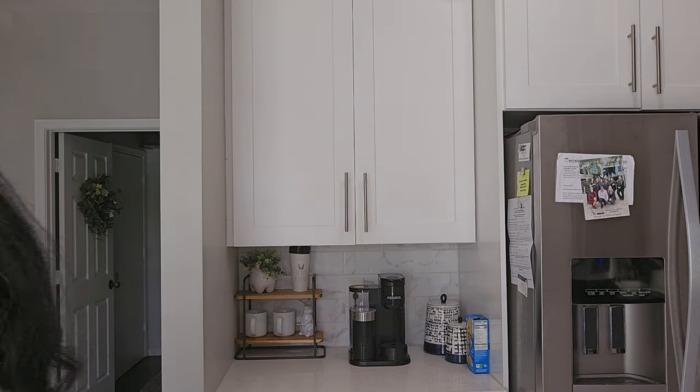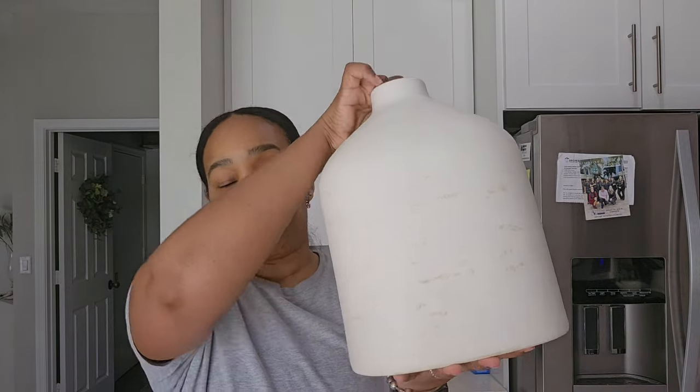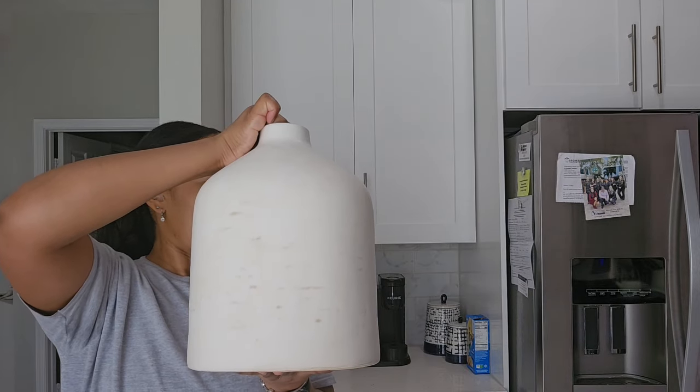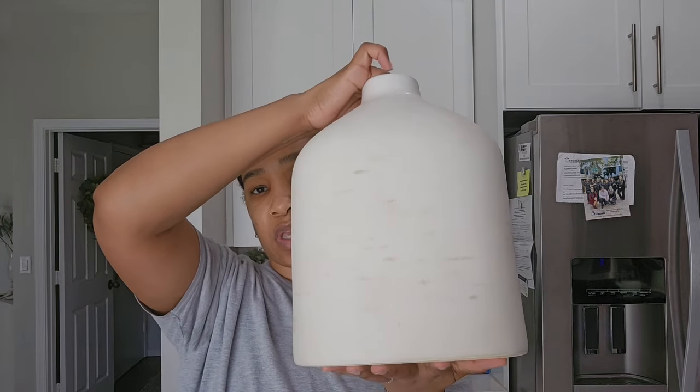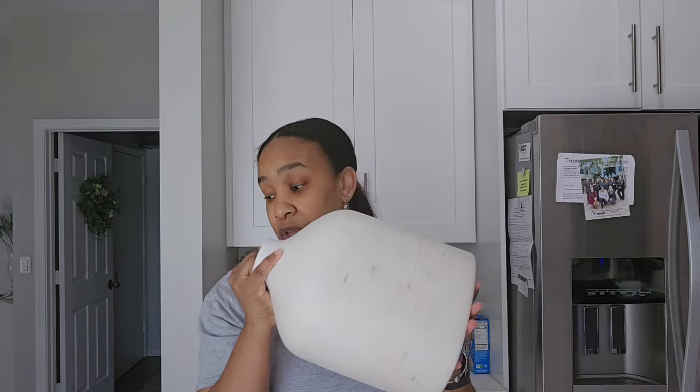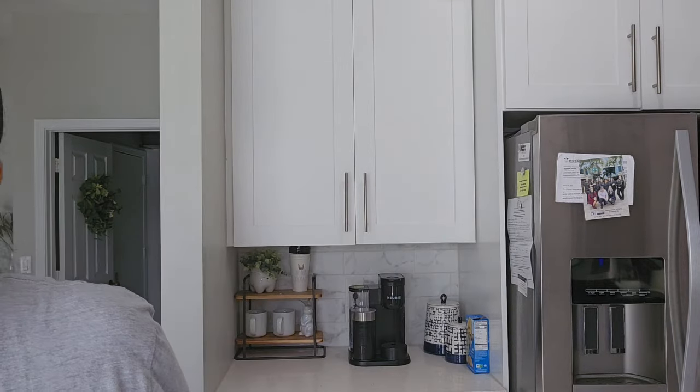And then this vase — you guys probably already know about this one. They have a bigger version for about $30, but I got this one because I'm probably going to use it on the table or the peninsula over by the TV. It's a nice size, not too big, not too small. This was $24.99. I didn't pay money for any of these — purchased through my Target credits. So if you don't have the Target app, definitely get it.